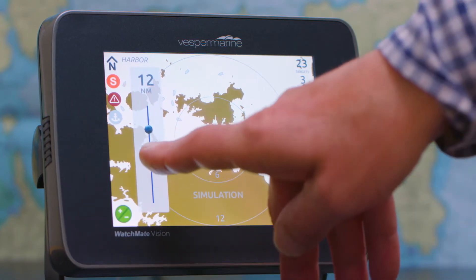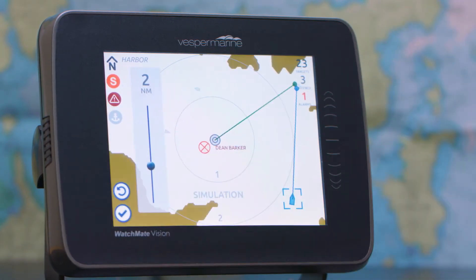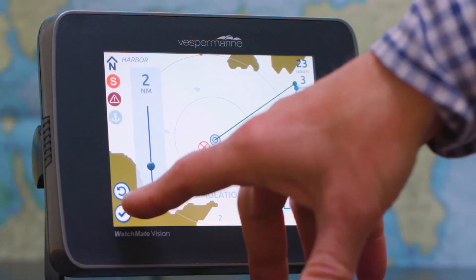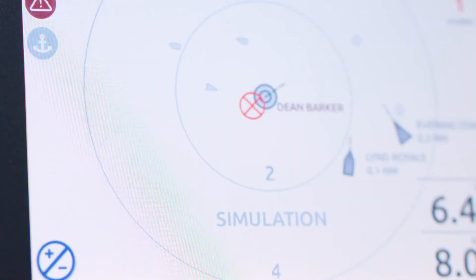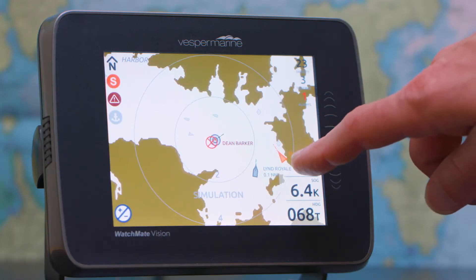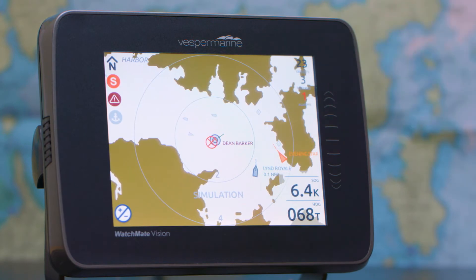Now I can zoom back out to the range that I was before and get a close-up view. You'll notice over here on the left, I can accept that change or I can just revert back to where I just was a moment ago. You can see this vessel has gone into a warning state. The warning state indicates that at some point in the future it may cause an alarm, but at this point in time it is not raising the alarm — it is changing color to indicate that we should have a look.